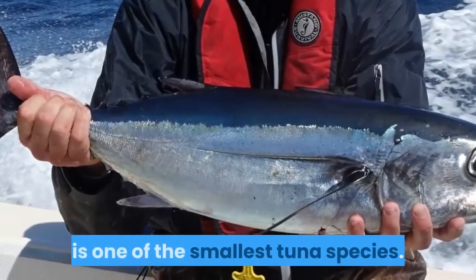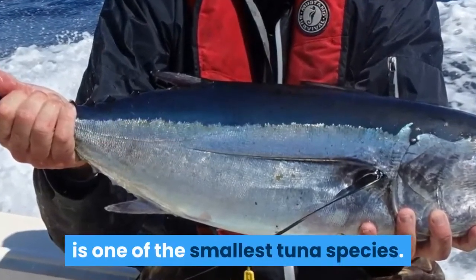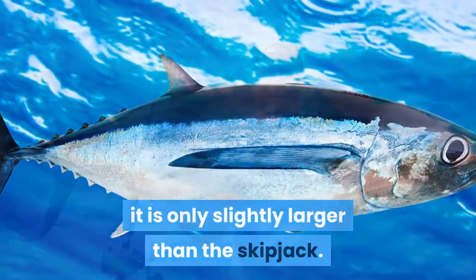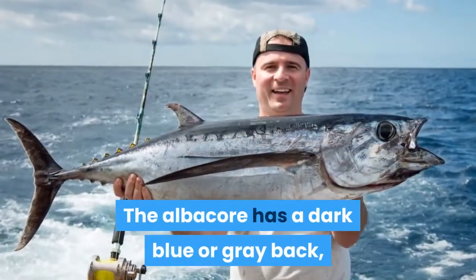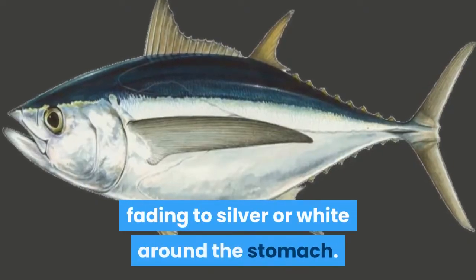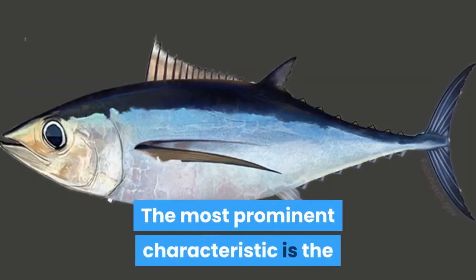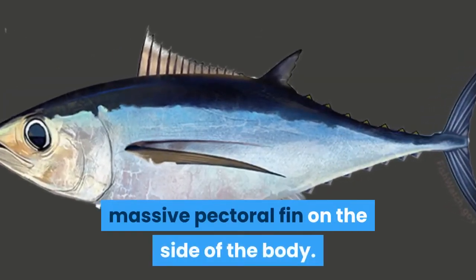Albacore tuna appearance: the albacore is one of the smallest tuna species, weighing only about 80 pounds — only slightly larger than the skipjack. It has a dark blue or gray back fading to silver or white around the stomach. The most prominent characteristic is its massive pectoral fin on the side of the body.